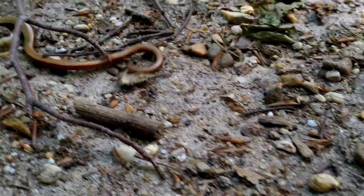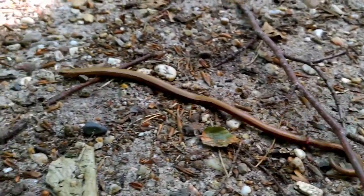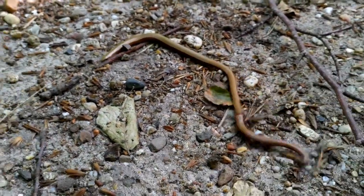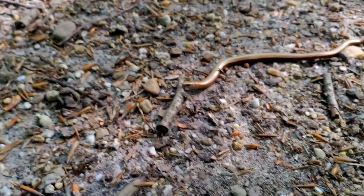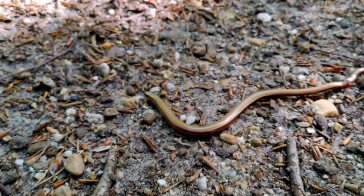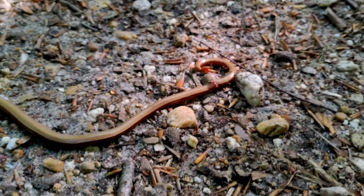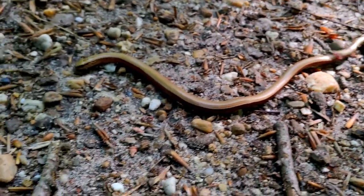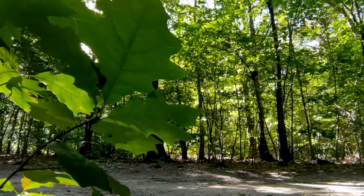Oh, look at that. I thought it wasn't a snake — but actually, it is a snake. Oh my gosh, look at that. It's a tiny one. When I saw it, I just thought it was a huge worm, but it is actually a tiny little snake. And I think he's hurt — his tail is severed. So he's got a bit of trouble moving around. This is the first time ever that I've seen a snake in these woods.